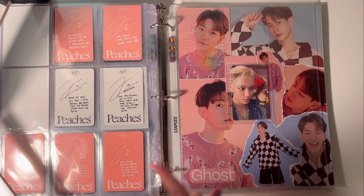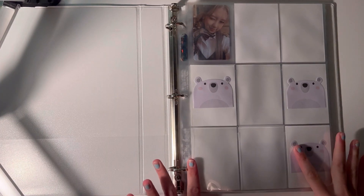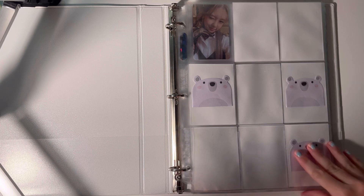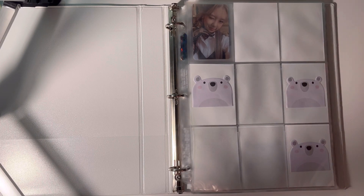Next will be my girl group binder. This is my girl group binder but it's also kind of a survival show binder because I have Taeyeon, Daaeyeon, and Yoojin, who all participated in survival shows and debuted. Starting off with Yoojin — I only have four cards.